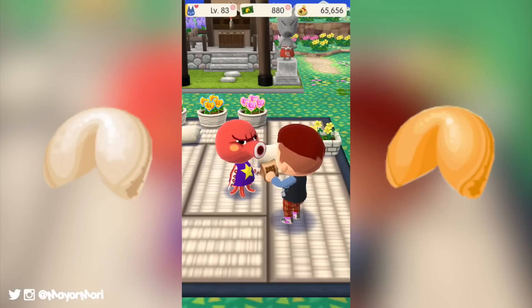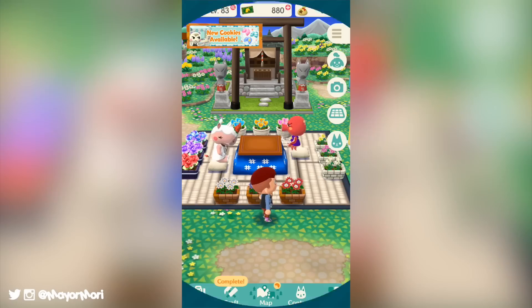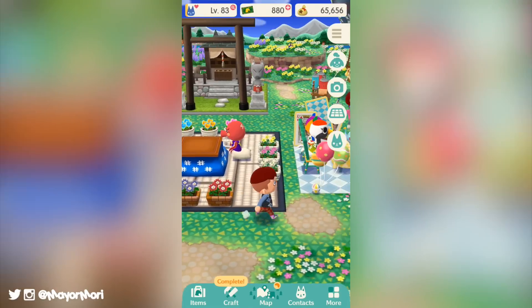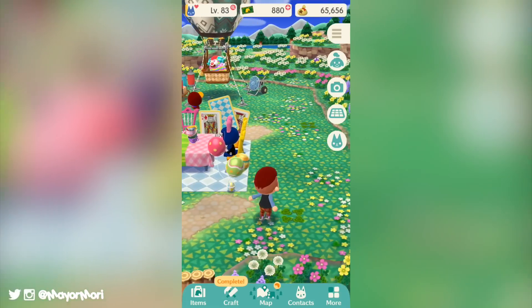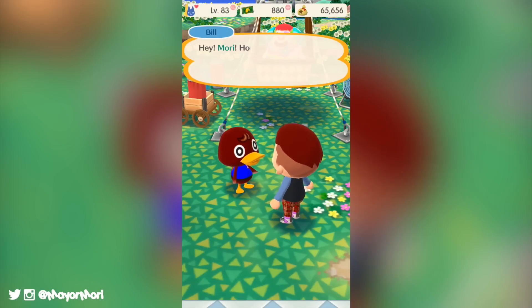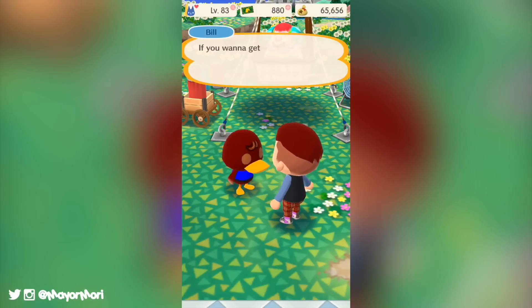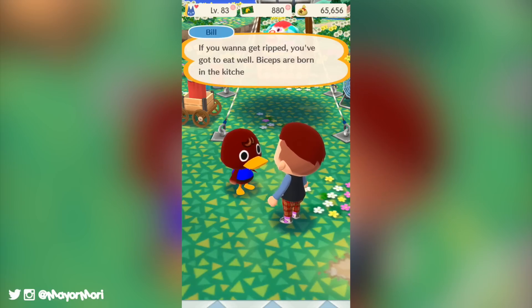First off, fortune cookies are now live and available to purchase from Timmy and Tommy in the marketplace. You can head there right now and pick up a couple of fortune cookies for 500 bells each. Inside you will get a random furniture item which will be one of the many new items recently added. There is of course a risk of getting a duplicate item, but the fortune cookies are refreshed regularly so make sure to keep checking back every so often.